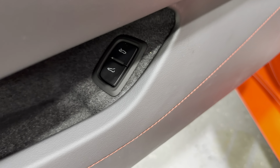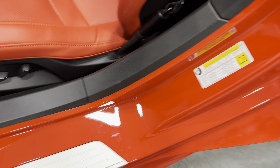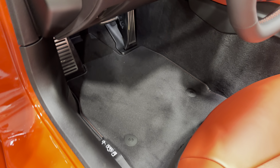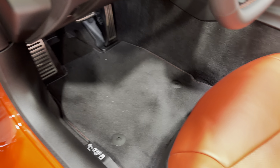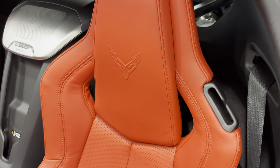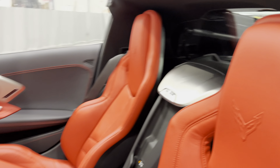We'll start at the rear. Being the coupe, we have the glass in the hood here, and that is so you can see the engine bay which is right behind the seats. It's a 6.2-liter V8 producing 490 horsepower, paired to an 8-speed dual-clutch automatic transmission. Right behind the engine bay, we have the removable roof in the trunk.